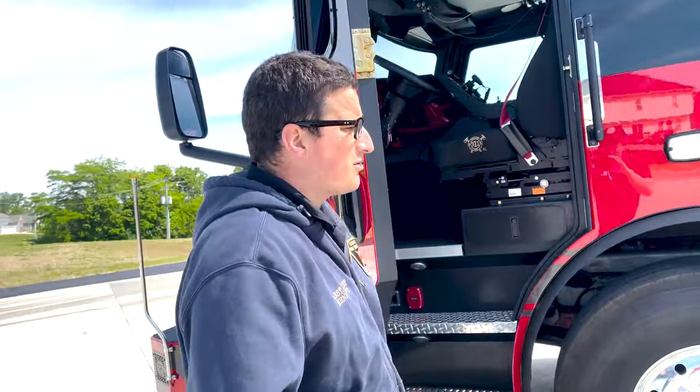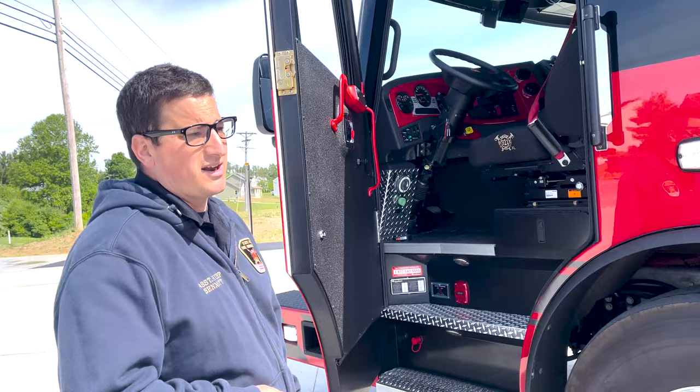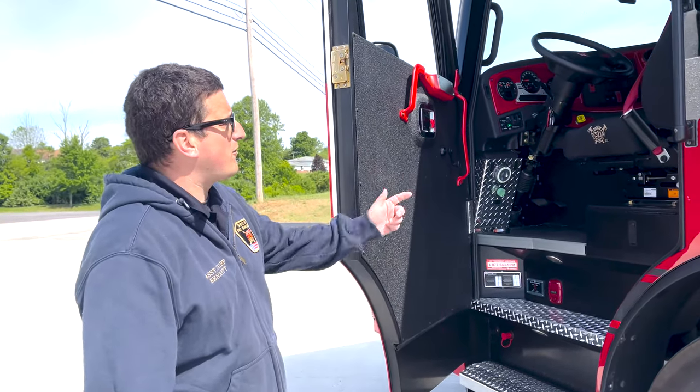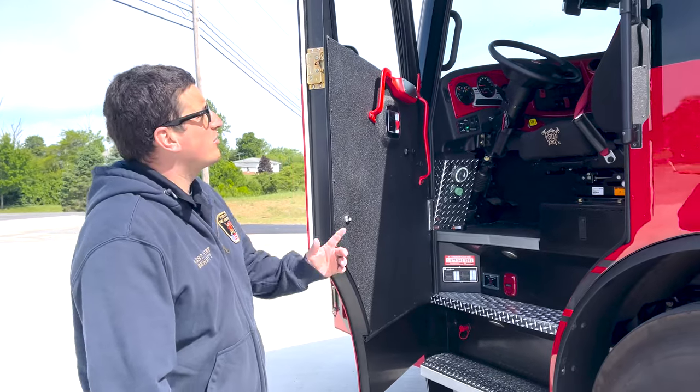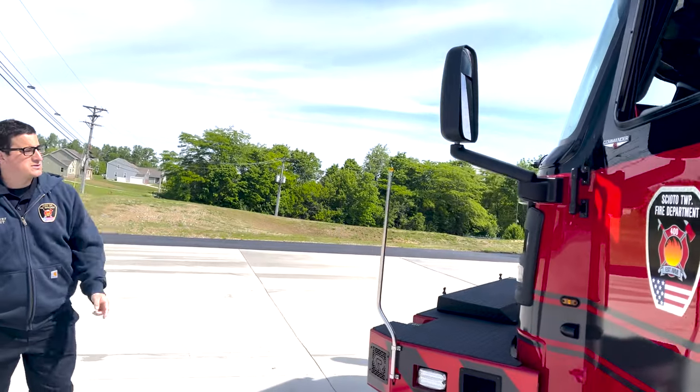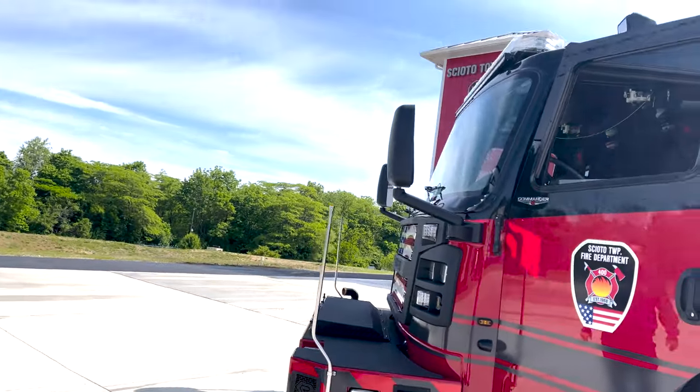In the driver's compartment we try to keep everything centrally located — the ability for the driver to turn lights on and off, as well as the officer side on and off. We've got a giant brow light up front and our two go lights as well. This mirrors our current Rosenbauer Agent 401.